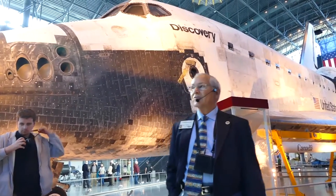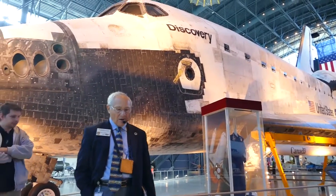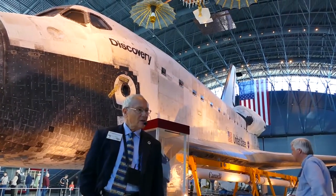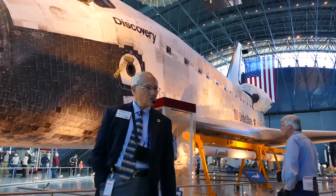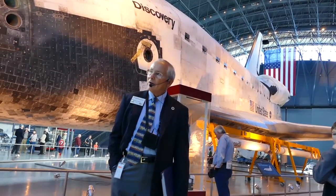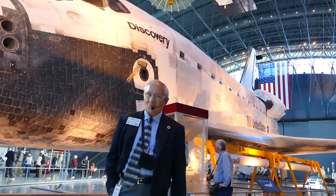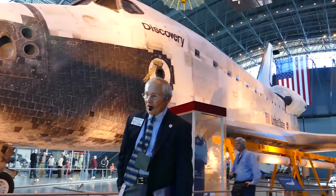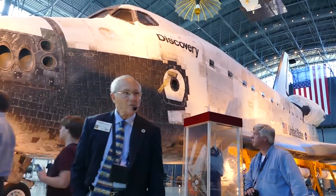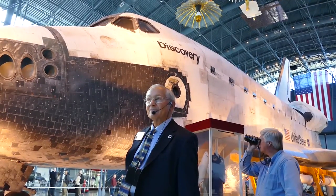We had the Enterprise for all these years. And then, at the end of the program in 2011, there was kind of a lottery for the remaining three operational shuttle vehicles. And we won first place in the lottery and got to choose the one we wanted. We gave up the space shuttle orbiter that had never been to orbit for the one that had been to orbit the most.